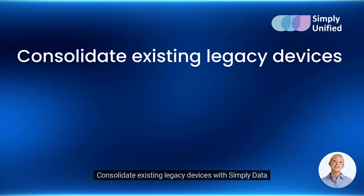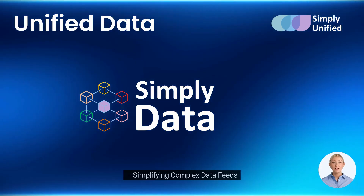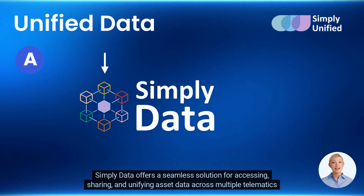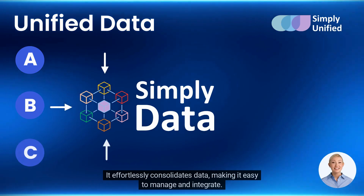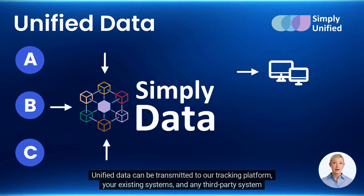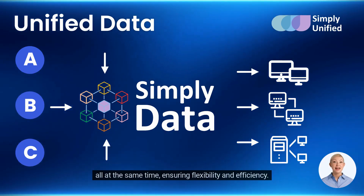Consolidate existing legacy devices with Simply Data. Introducing Simply Data — simplifying complex data feeds. Simply Data offers a seamless solution for accessing, sharing, and unifying asset data across multiple telematics services. It effortlessly consolidates data, making it easy to manage and integrate. Unified data can be transmitted to our tracking platform, your existing systems, and any third-party system — all at the same time — ensuring flexibility and efficiency.